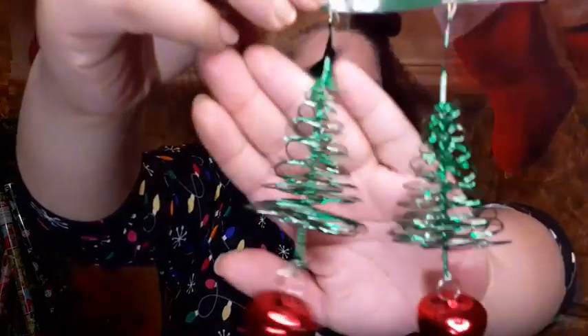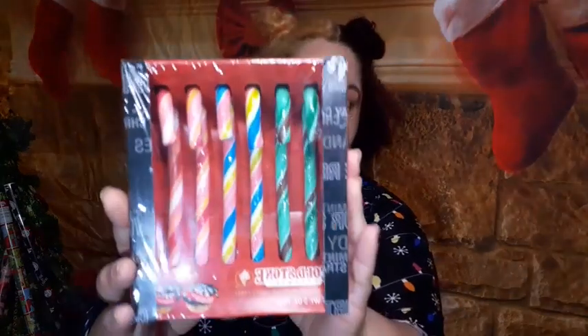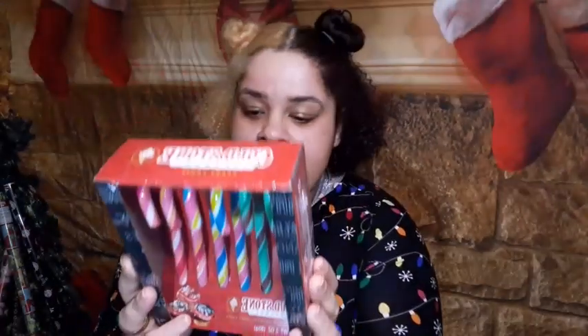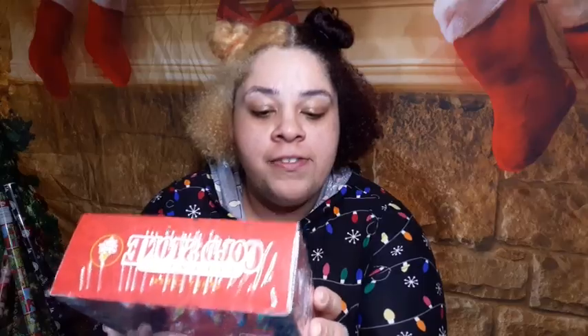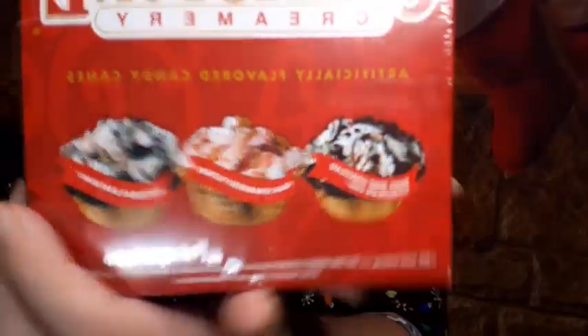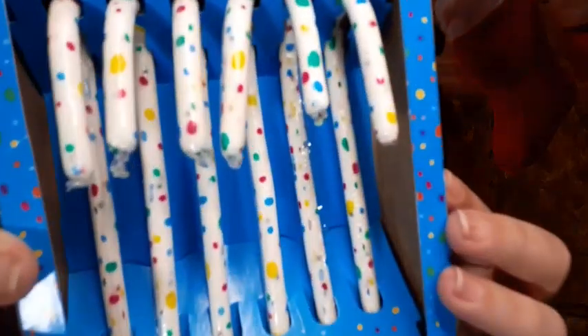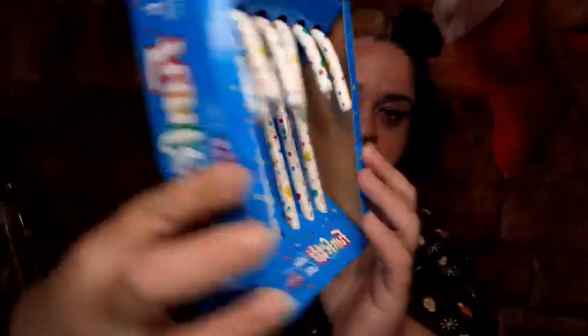These next items are for the bigger Christmas tree. Candy canes from Cold Stone Creamery — I cannot wait! The flavors are mint chocolate chip, strawberry blonde, and birthday cake remix. I also got funfetti candy canes — I've never seen these before, love the polka dots. And the third pack of candy canes I got are Lemon Heads — can't go wrong with Lemon Heads.